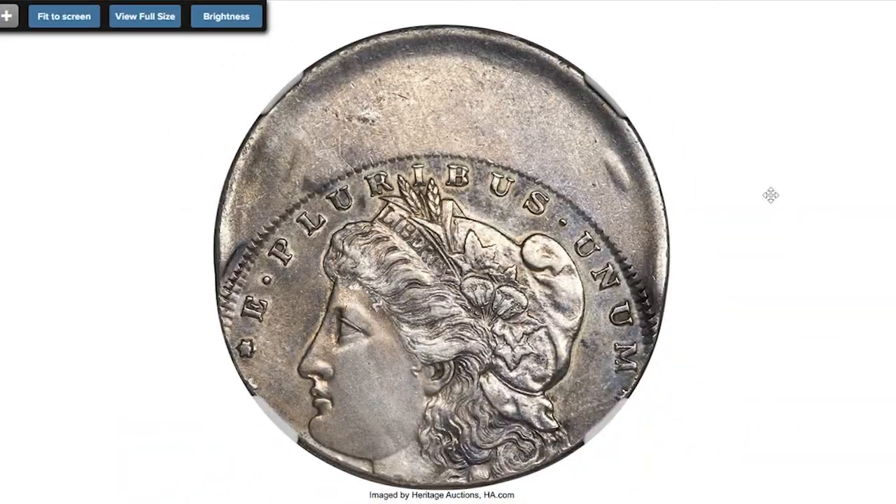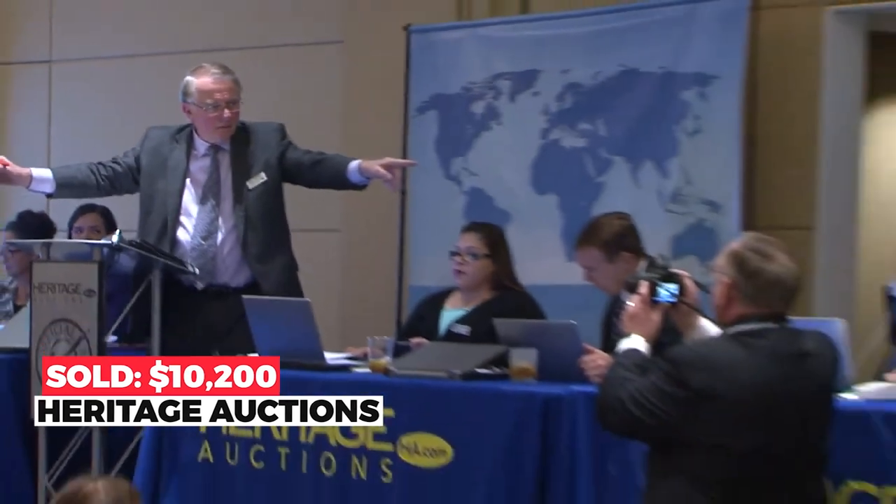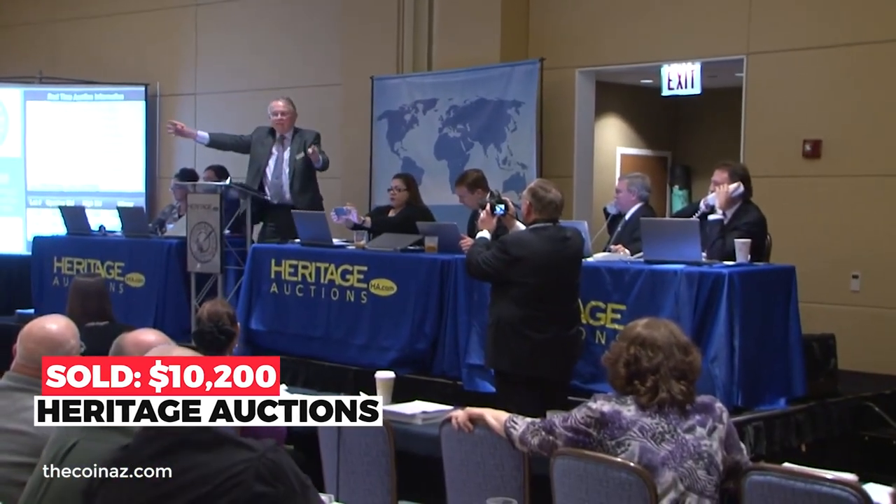Here is an undated New Orleans Morgan dollar struck 30 percent off center, graded AU-53 by NGC. This O-mint silver dollar was struck widely off center towards 6:30. The date is off the flan, as is 'TED STATES OF AM,' but Liberty's head is complete, as is the eagle except for the wingtips. 'E Pluribus Unum' and 'One Dollar' are also complete. There are no mentionable marks across the medium gunmetal gray surfaces. The eagle's breast and hair above the ear confirm a brief stint in commerce. Sold on November 21st, 2022 for $10,200.